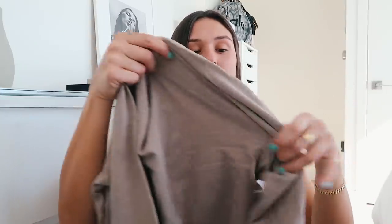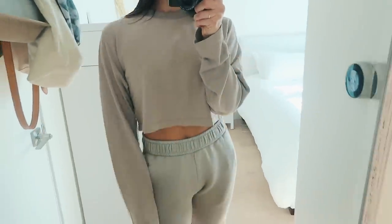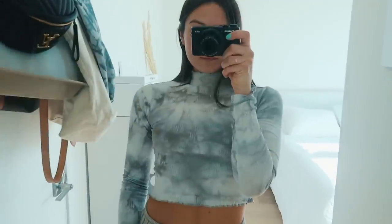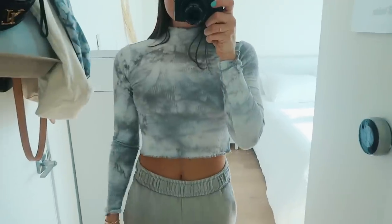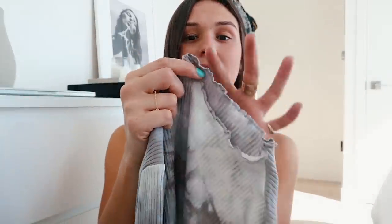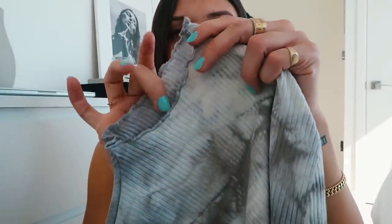I also got some tops from Revolve. This one is again from Cotton Citizen — it's just a cropped taupe-colored long sleeve. Really cute, I love it and I cannot wait to wear it. I also got this top which is different from anything I own — it is a brown-gray neutral tie-dye high-neck cropped top with really cool detailing. High-neck is something new I'm trying out this fall. It fits really well and it's by the brand Privacy Please. I got it in a size small.